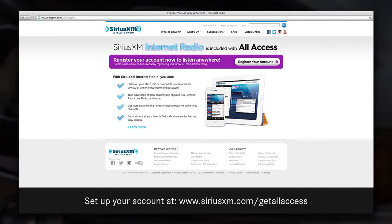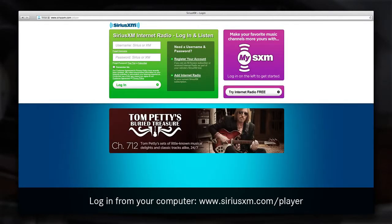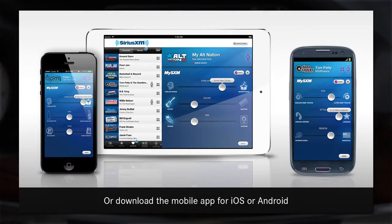However, in order to enjoy the internet portion of your trial package, you'll need to set up your account online. Once you're set up, log in on your computer or download the free Sirius XM app for your smartphone or tablet.